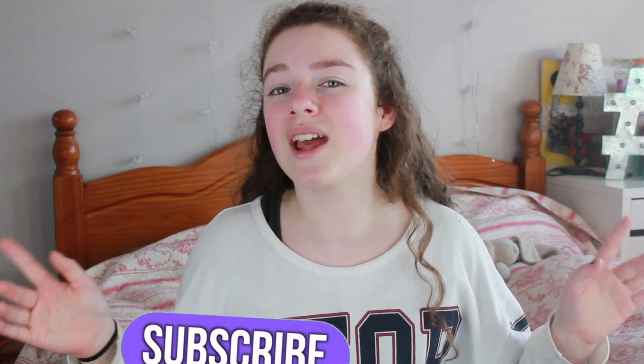Hey guys, it's Noob and welcome back to my YouTube channel. Today I'm going to be showing you what I got for Christmas 2016 and I'm super excited for this video. If you like it, don't forget to give it a big huge thumbs up and subscribe to my channel. Click the one floating around right now or the one down below near the description box.